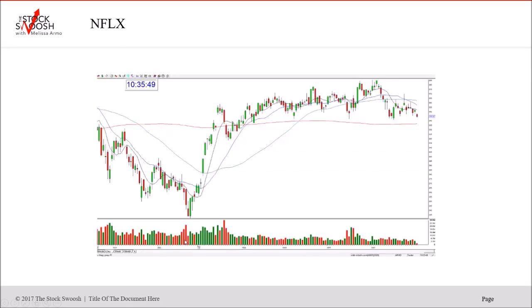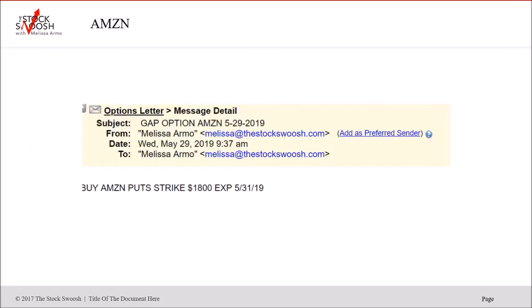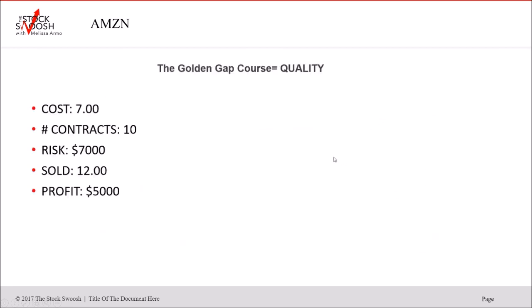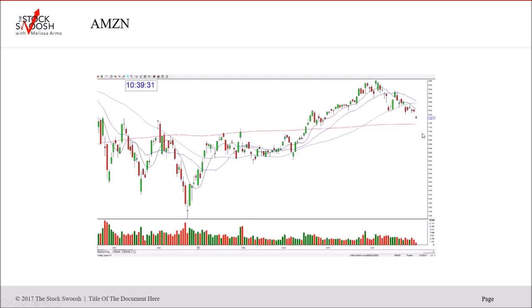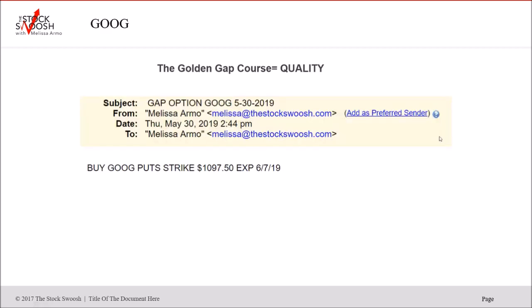Netflix $350 puts — you could still be in this. Here's the chart — following through. Cost $5.25, 12 contracts, $6,750 risk, sold $8.20, profit $3,540. Beautiful sell-off in Netflix too. Amazon puts $1,800 strike — here's the drop, failed down. Sold off three days in a row — no bad exit in Amazon. If you bought it you paid $7,000 — or you could have bought one contract for $700. Sold $12,000; profit $5,000 risking $7,000 is a solid profit. In this market and this volatility, it's good to book your profits.